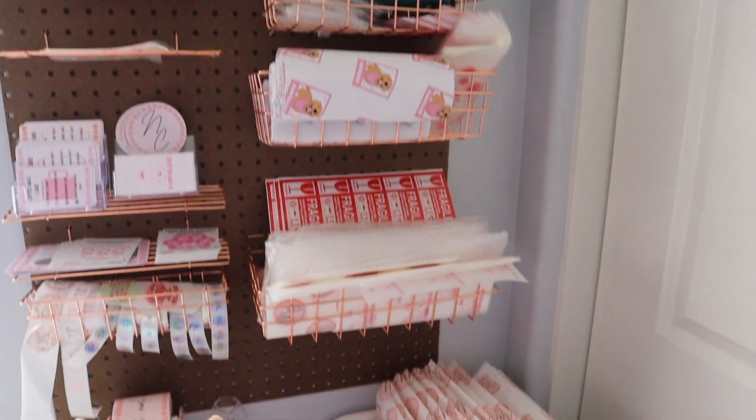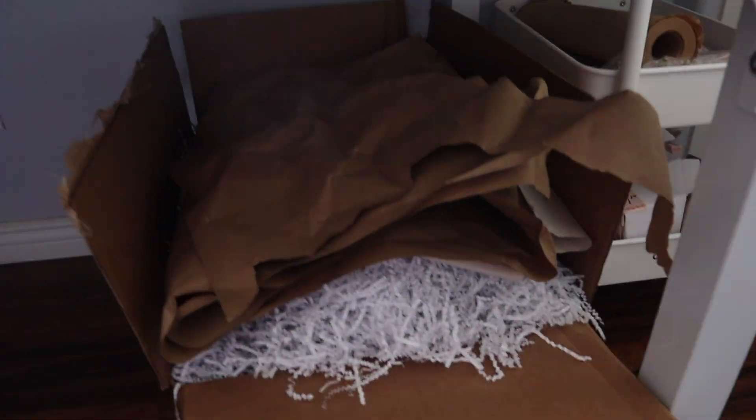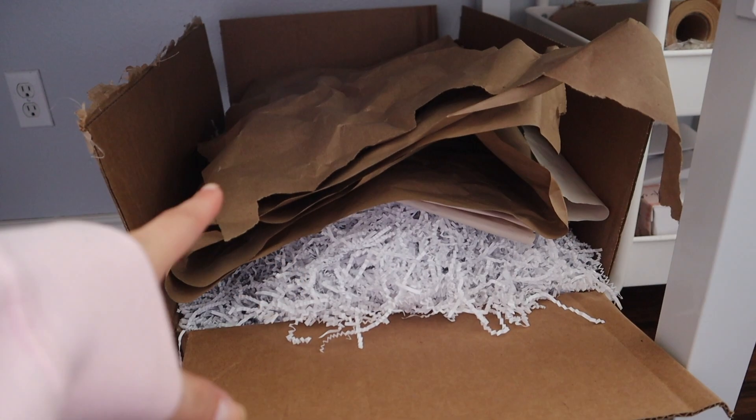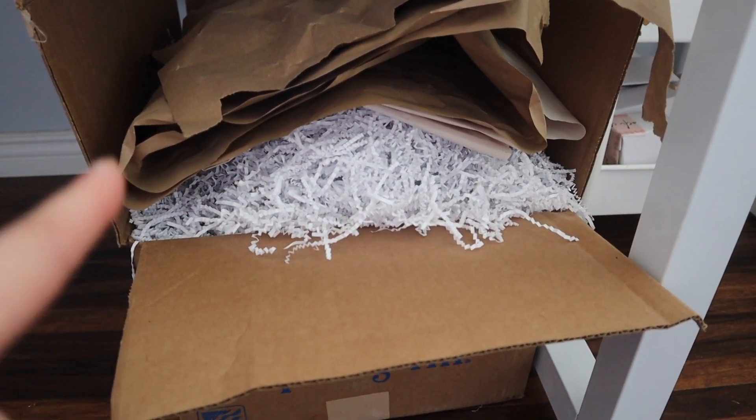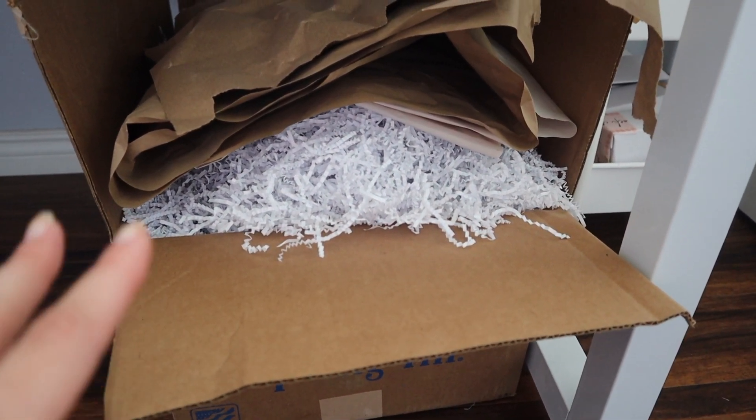For this part of the packaging I also keep some things underneath — my craft paper here and then a big gigantic box of crinkle paper from Amazon. This box is literally like 10 pounds just of crinkle paper.